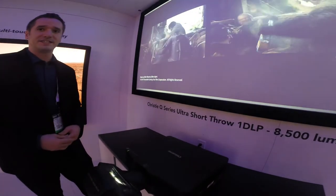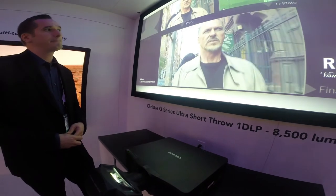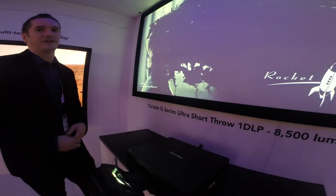We're using all glass lenses inside of our optics so you end up with a great focus uniformity. We also have adjustments inside the lens to allow you to tweak that out and make sure it's perfect across the entire screen.